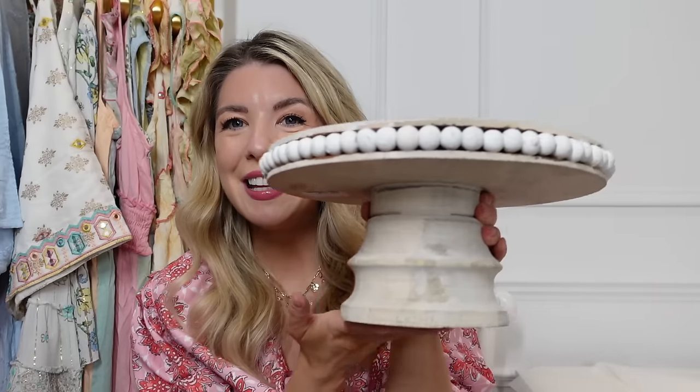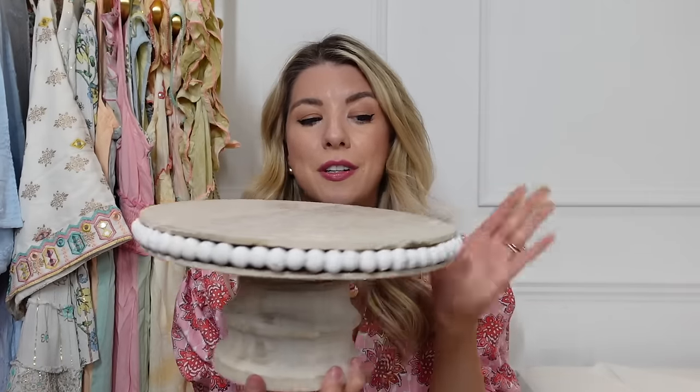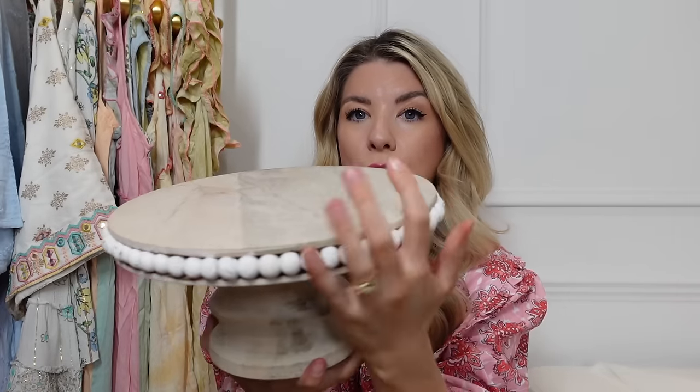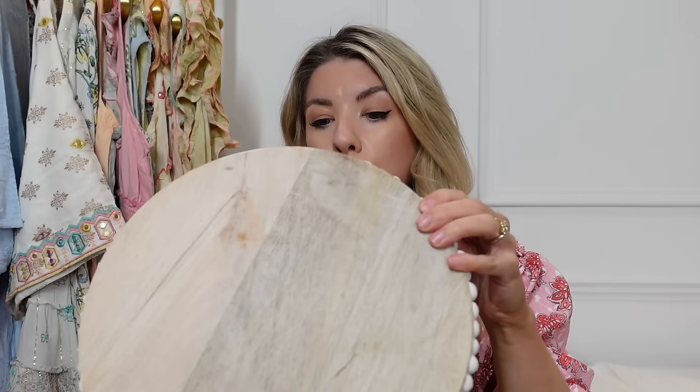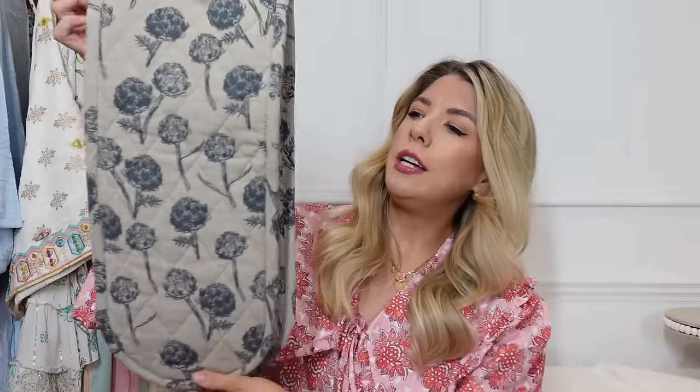I also fell in love with this little cake stand — or display stand — with the same bobble detailing. I've wanted one like this for a while. I have it in the middle of the dining table. I love the color of the wood, it's so pretty. This was £12.99, which I think is an amazing deal.